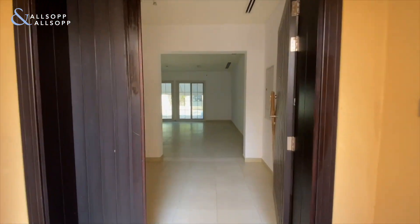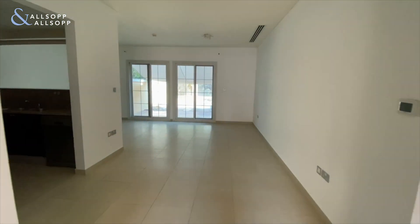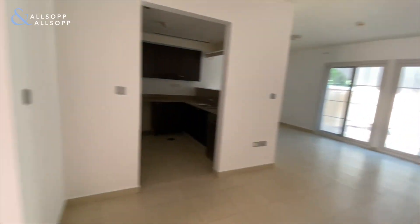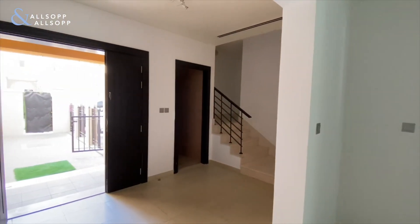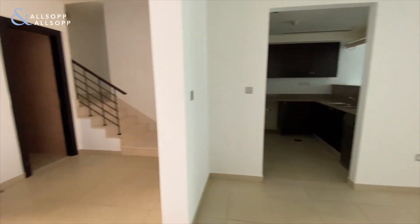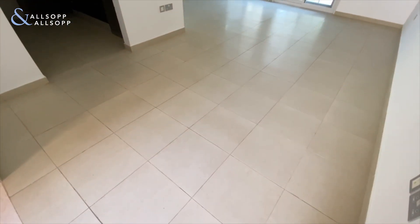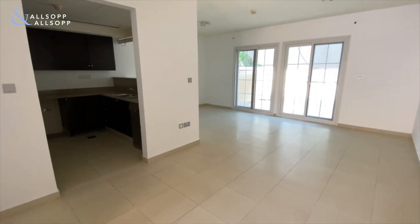Good afternoon, this is David from Allsop and Allsop Real Estate. I'm in JVC District 12 and I'm here to show you this beautiful one-bedroom townhouse that's been converted to two beds. As you enter, immediately to your left there is a guest powder room, a really nice spacious hallway, and then you've got a semi-open plan living and dining room with the kitchen.